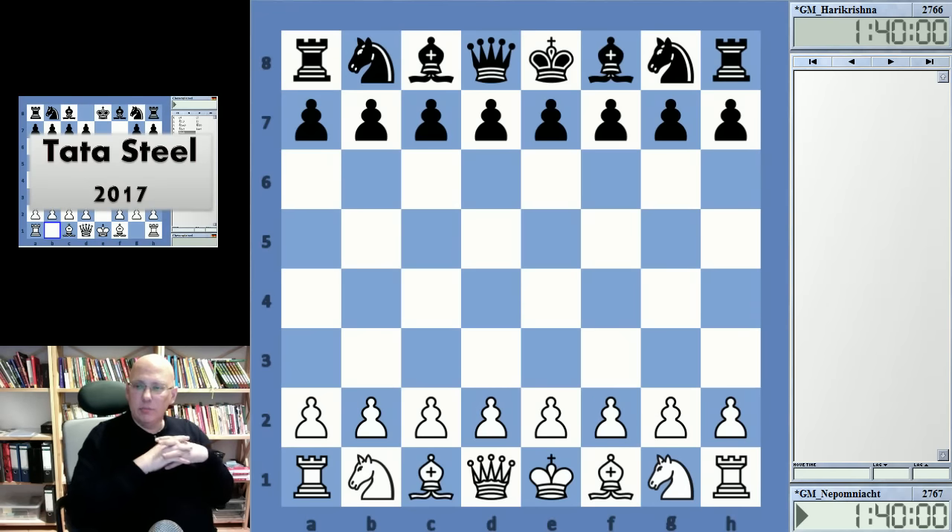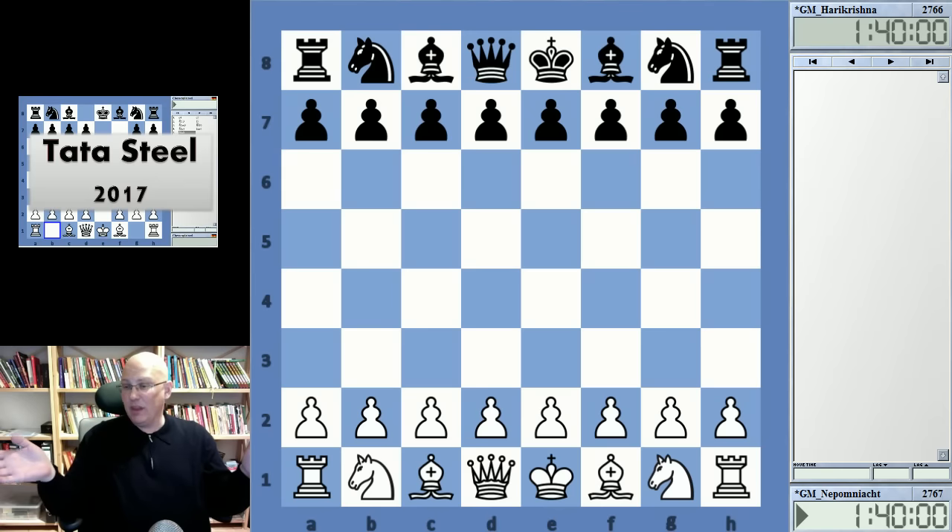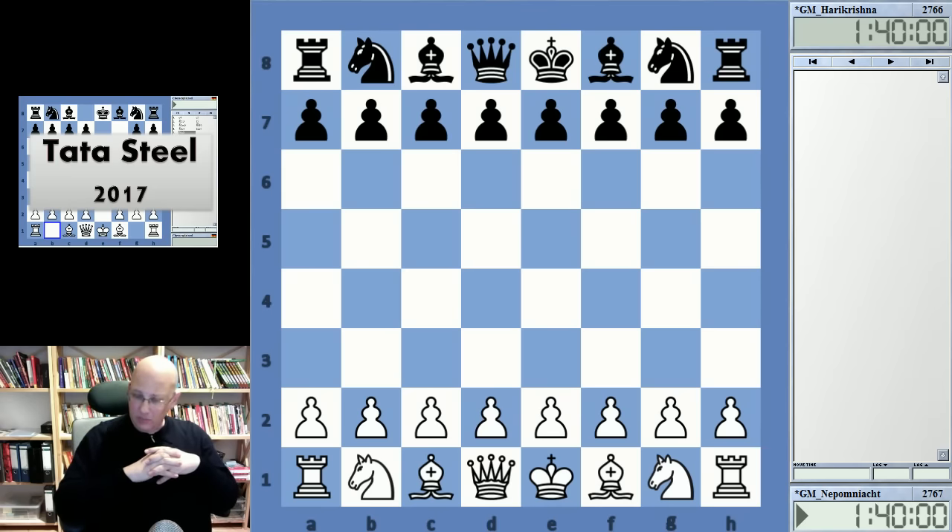Hello and welcome to this video which covers Round 9 of this year's Tata Steel tournament. We had a couple of draws and just one decisive game — that's a bit of a spoiler, but you probably know the results anyway. It's a bit of a late video, but even though there were a couple of draws, things got really, really wacky.